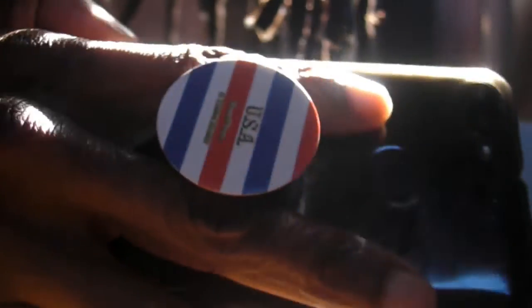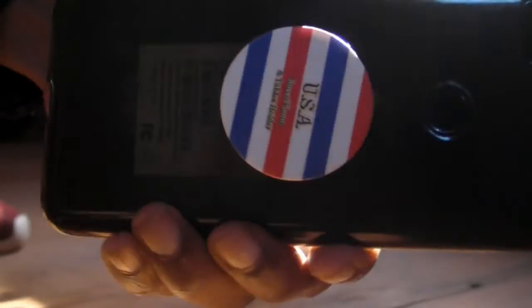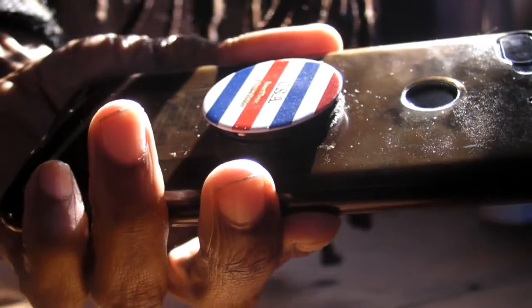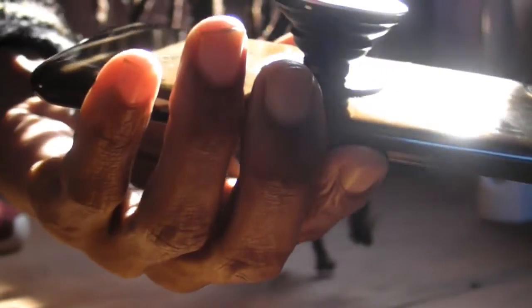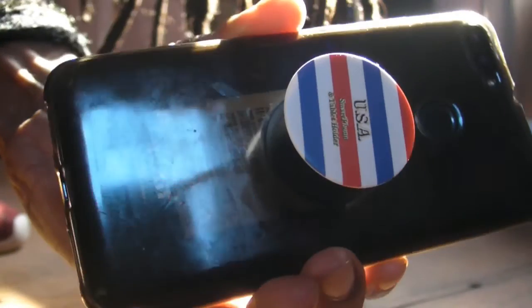Pop socket, man — get your pop socket. Control your phone the way you should be controlling it. Smash it down or pop it back out. Get your pop socket for your phone — this will keep you from dropping it and breaking it. The pop socket is the one that you need. Check out the links in the description and get your pop socket today.